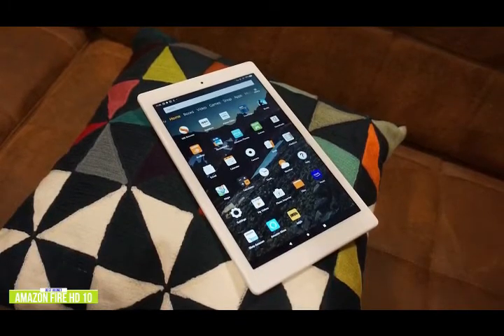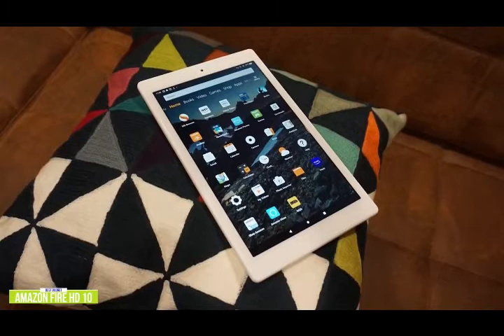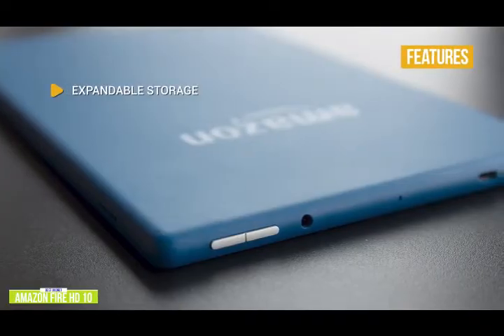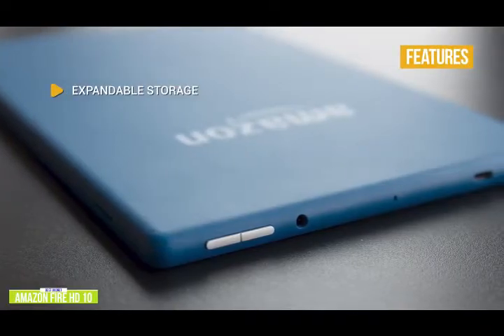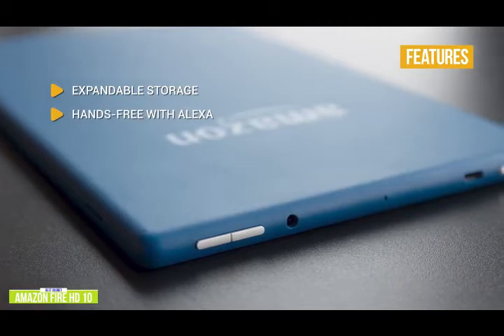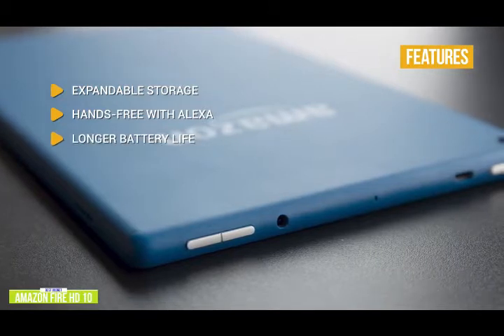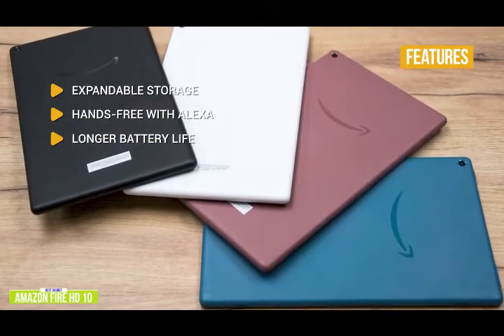The Fire HD10 is great for the whole family to game on, and with easy-to-use parental controls, even kids can game worry-free. Key features include expandable storage — the microSD slot allows for up to 512GB of extra storage — and hands-free Alexa giving you fast and convenient access to information, entertainment, and your smart home-compatible devices. Battery life lasts up to 12 hours with mixed use, ideal for gaming on the go.